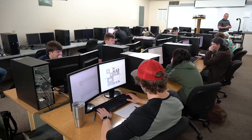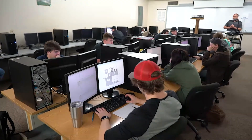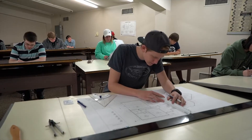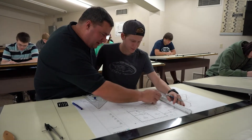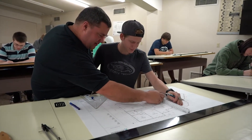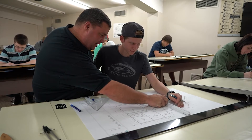We had an advisory council here just last week and they were telling us how our students are the employer's choice. What do employers want? They want speed and accuracy in drafting, so the more experience they have drawing — because that's what they're going to be doing later — the better they're going to be at it.